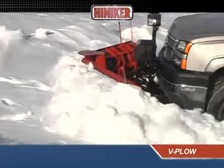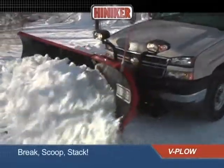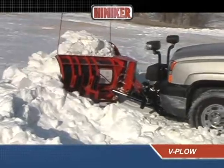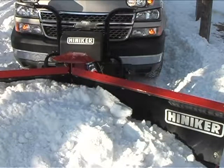Hineker V-plows give you the versatility you need to break through heavy snow, move and stack snow, clean up parking lots, or to plow conventionally — all with the strong and convenient performance you need and expect.